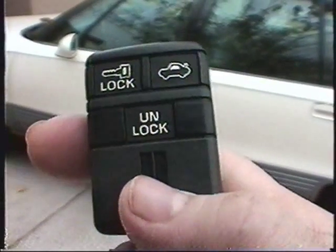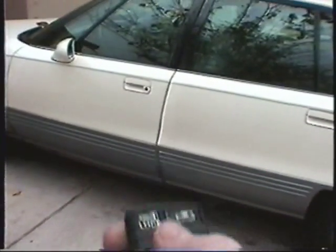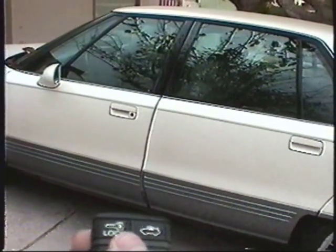This is the first car I've had with a remote control entry. This locks the car and this opens the trunk. If you push the unlock button once, it opens the driver's side door only. If you push it again, it opens all four doors, which is kind of nice.